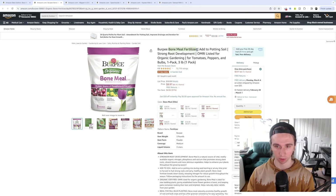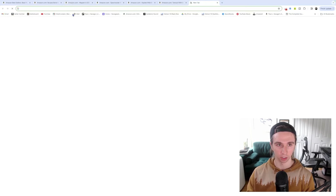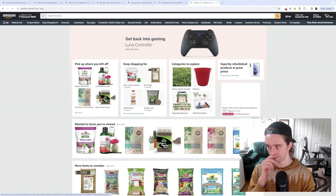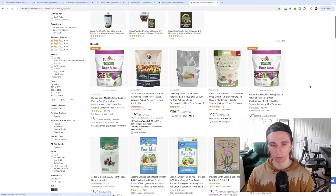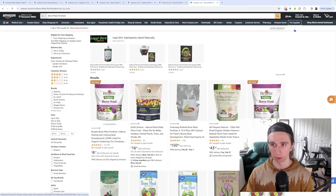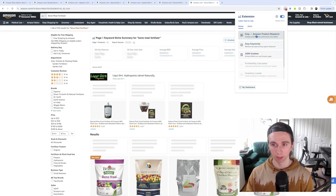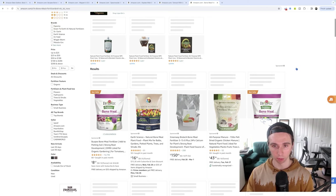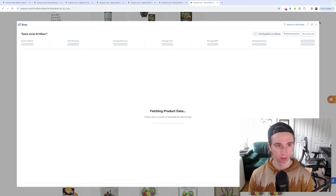Let's check these out. Bone meal — I really like the idea of this one, which is funny because it's like, really? Bone meal? For flowers? Now picture this: I already know there's existing demand. They're selling with 15,000 reviews on this. Let's do bone meal fertilizer, and just to solidify it, we'll do a new tab. Bone meal fertilizer — let's open this up.